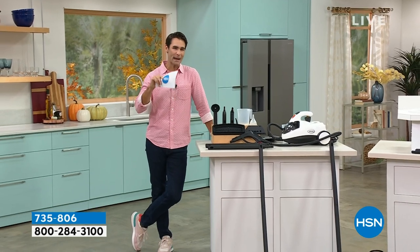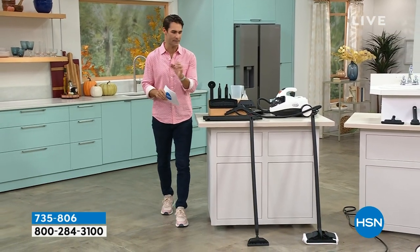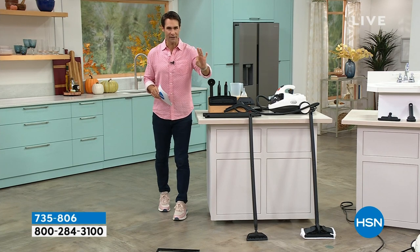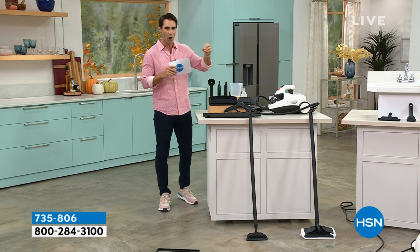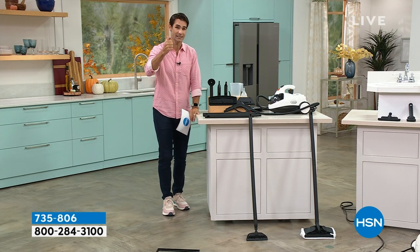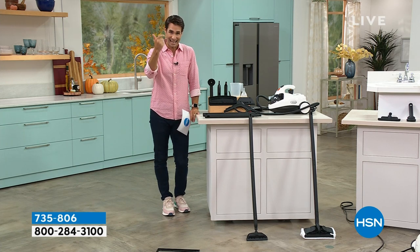Have you cleaned with a powerful steam cleaner? Here's the difference with steam: steam will get into all of those crevices, all of those places that the sprays and the rags you cannot get into. And not only does it clean, but it sanitizes.